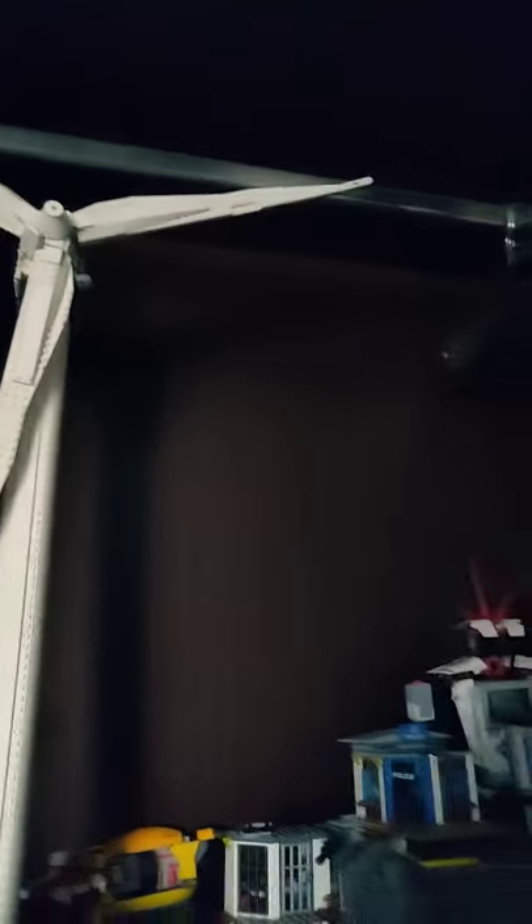Hi guys, today I'm going to be showing you this Lego windmill. This took me ages to make — this is the biggest Lego I have ever made.